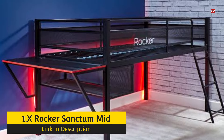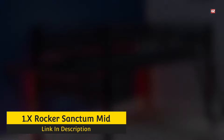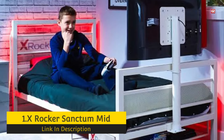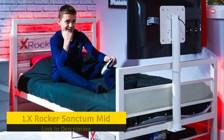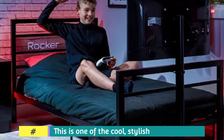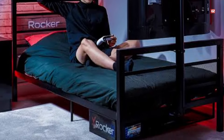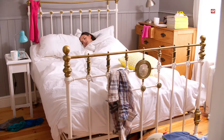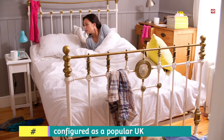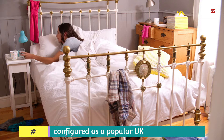X-Rocker Santa Mid Sleeper Gaming Bunk Bed. This is one of the cool, stylish, and affordable options of gaming bunk bed, as it contains all the basic things which you need for your gaming session. The body of this gaming bunk bed is manufactured from metal and has a ladder placed at the right-hand position and mattress slats. The X-Rocker Santa Mid Sleeper is configured for a popular UK one-piece mattress in the shape of a 3FT 90x190cm mattress, which needs to be bought separately.